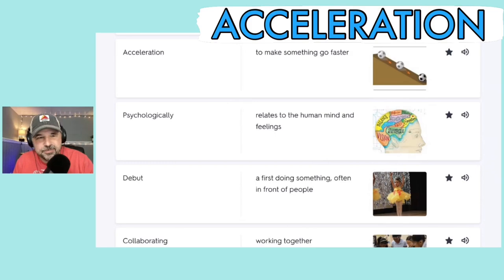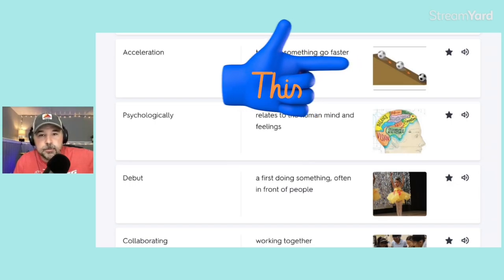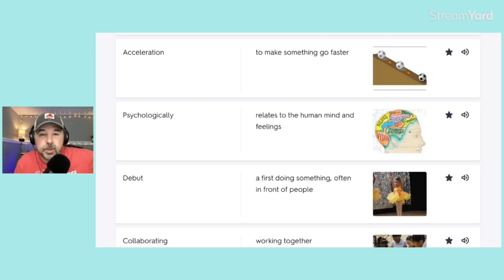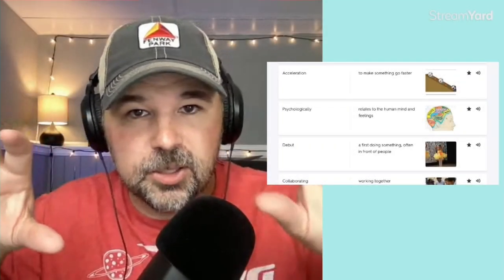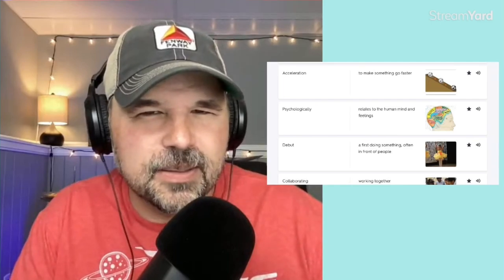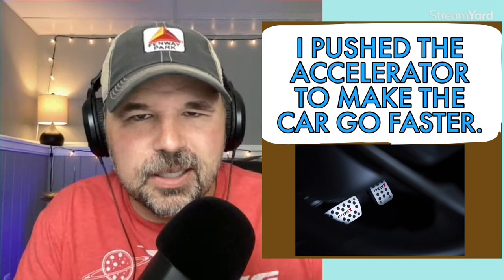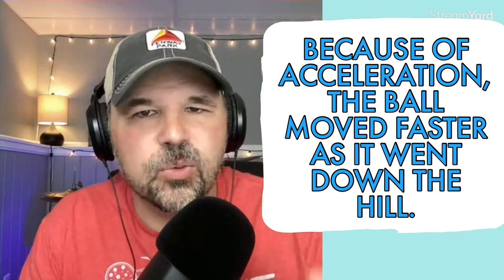The next word is acceleration, which means to make something go faster. You can see a picture of a soccer ball rolling down a hill — as it gets closer to the bottom, it's going to go faster, or accelerate. In your car, you have the brake pedal, but also the gas pedal, sometimes called the accelerator. In a sentence: because of acceleration, the ball moved faster as it went down the hill.